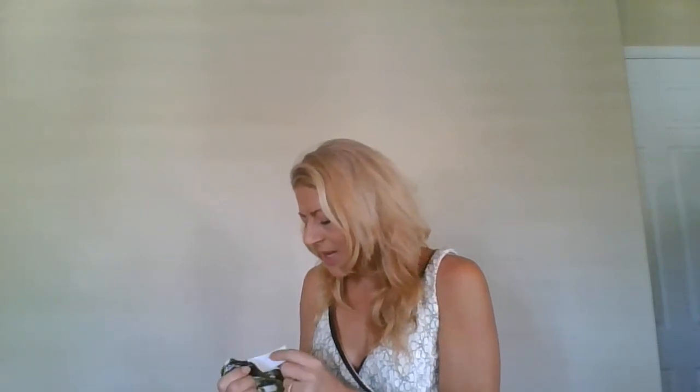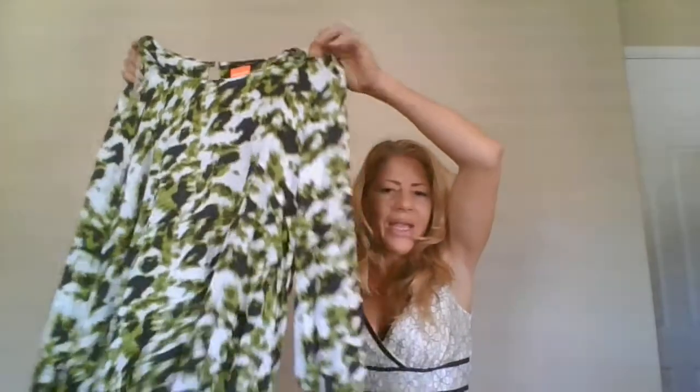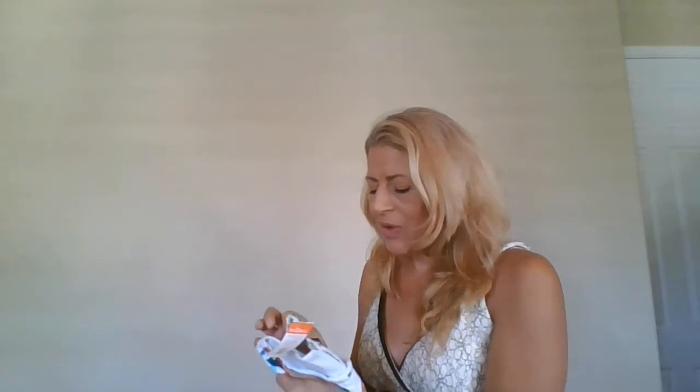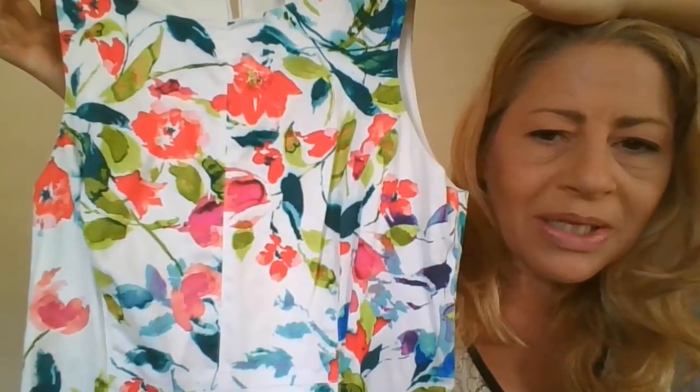This one is new with tags — an Ashley Stewart, size 16. It's a long sleeve flowy scoop neck with a little keyhole in the back, almost like a camo print. I'll list it for $29 and hope to sell for $25. I also just sold an American Living dress which was awesome, so I picked up this size six American Living for the print — just love the print.